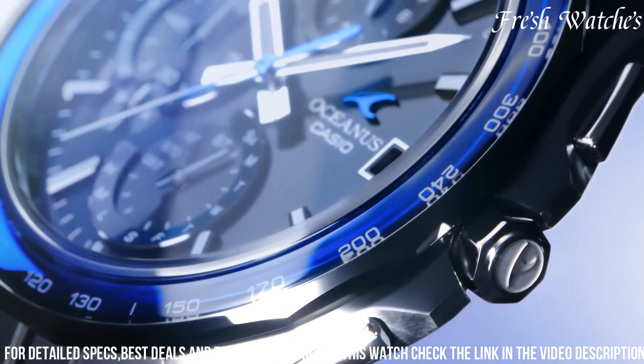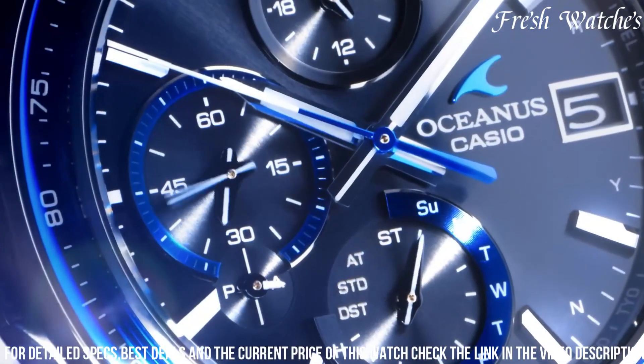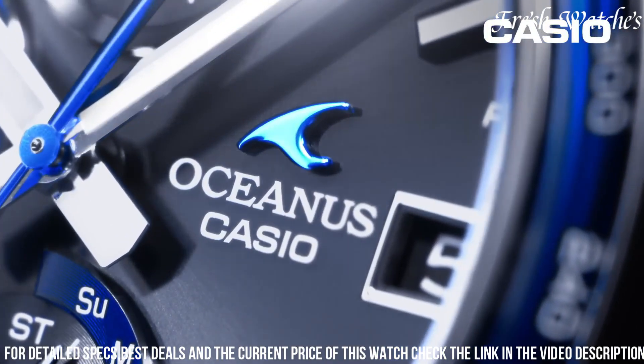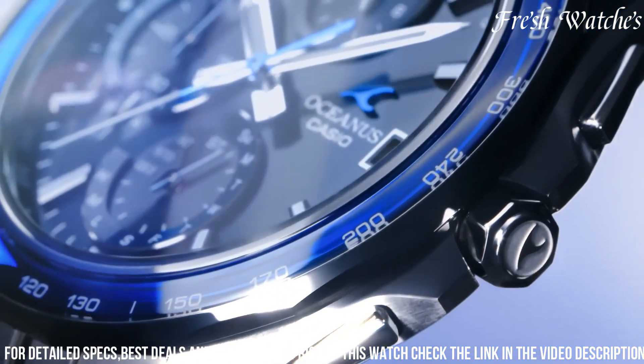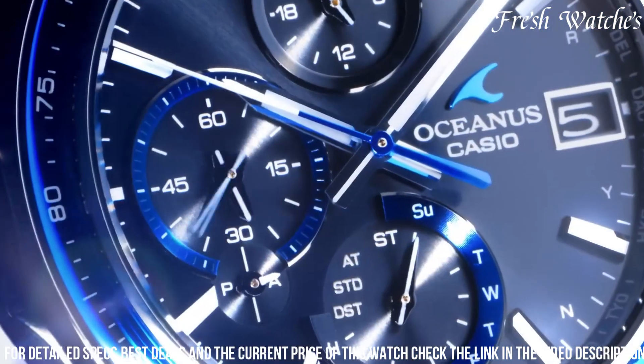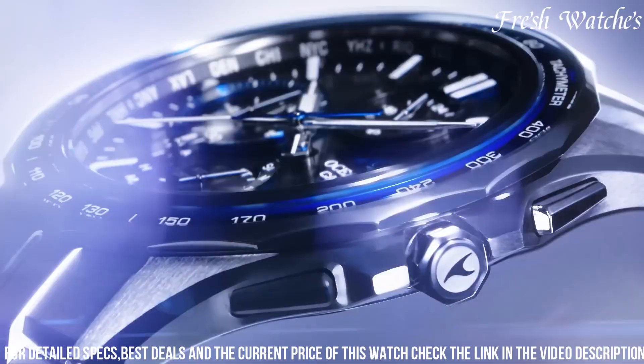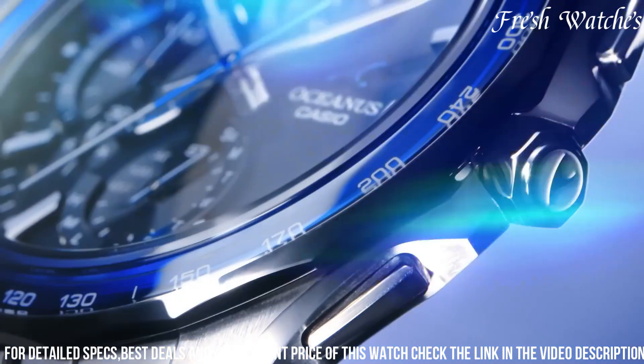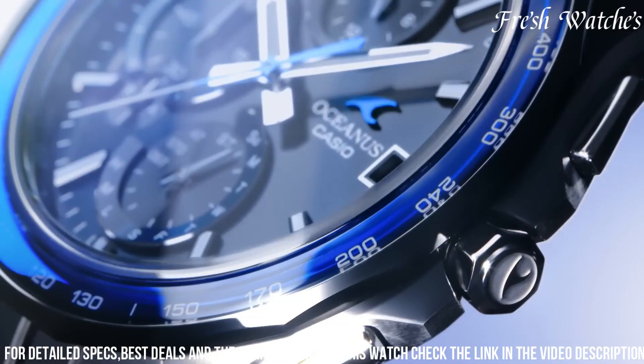The sapphire crystal protects the watch from scratches, adding to its longevity. The Casio Oceanus Aquas 7000 combines technological innovation with a timeless design, making it the perfect choice for those seeking a sophisticated and reliable timepiece that mirrors their discerning taste and appreciation for superior craftsmanship.